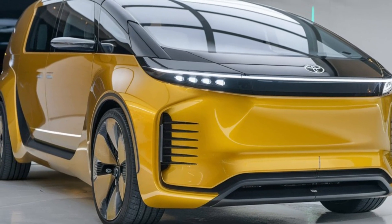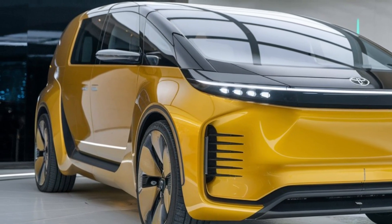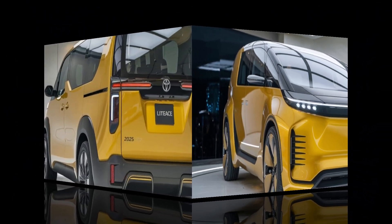Inside, the LiteAce is spacious and functional, with seating for up to eight passengers. Ample headroom and legroom make long journeys enjoyable, and the durable yet comfortable materials used in the cabin add to the overall quality feel.